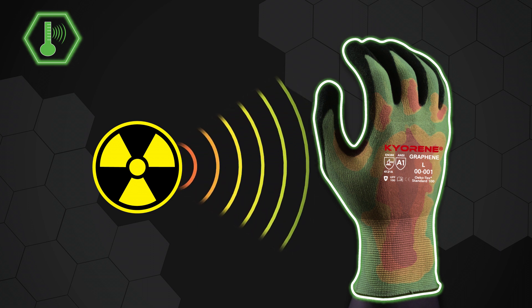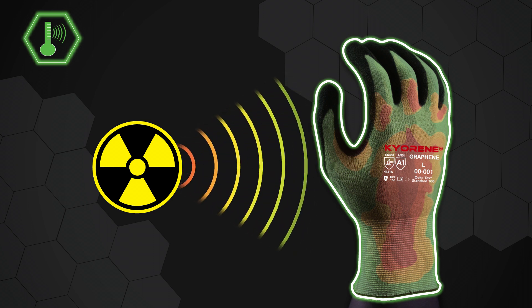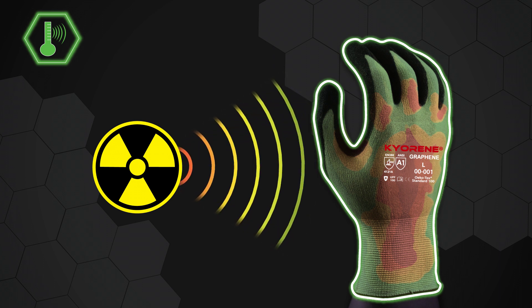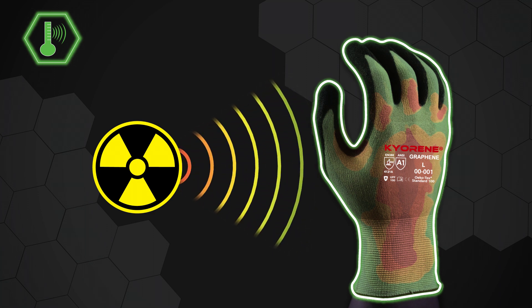The far infrared property absorbs radiation from solar rays, causing a heating effect. On the spectrum of light, far infrared is the energy that is healthy for your body. This light helps in all aspects of our body's growth and development.